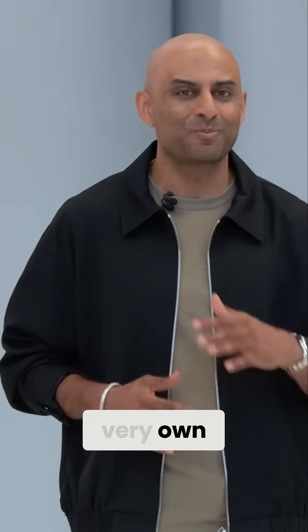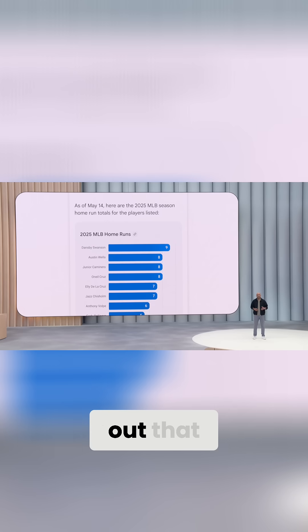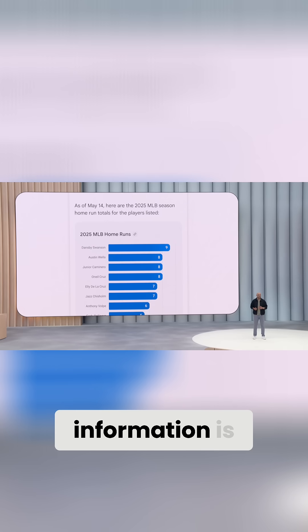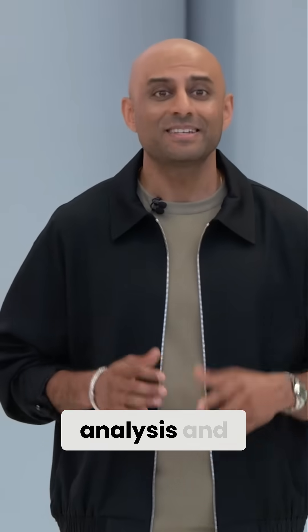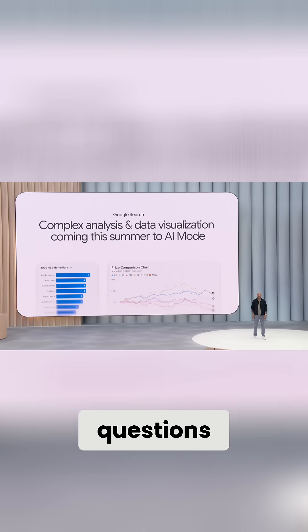It's like having my very own sports analyst right in Search. Search figured out that the best way to present this information is a graph, and it created it. Complex analysis and data visualization is coming this summer for sports and financial questions.